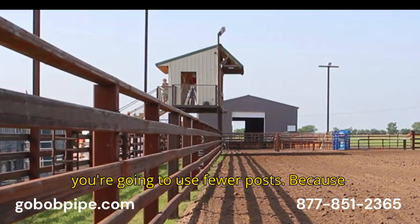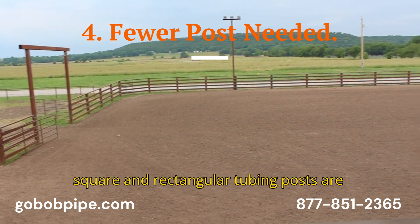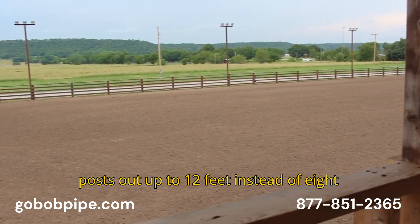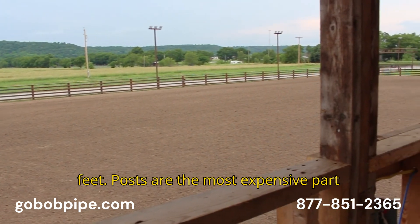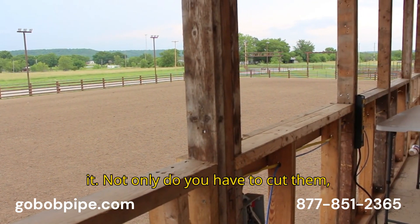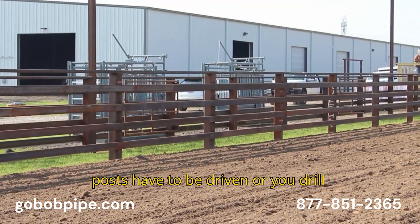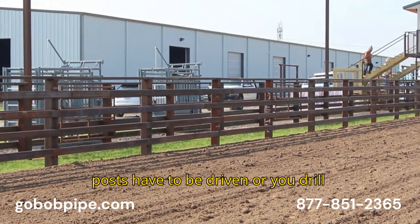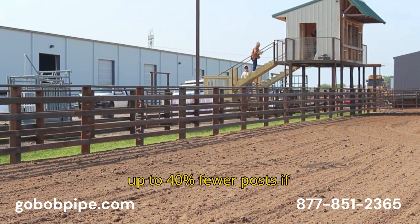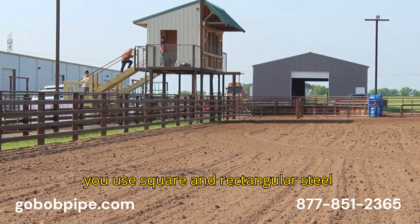And number four: you're going to use fewer posts. Because square and rectangular tubing posts are stronger than pipe, you will space these posts out up to 12 feet instead of 8 feet. Posts are the most expensive part of your fence, if you stop and think about it. Not only do you have to cut them, pipe posts have to be saddled. All posts have to be driven, or you drill a hole and use concrete. You will use up to 40% fewer posts if you use square and rectangular steel tubing.